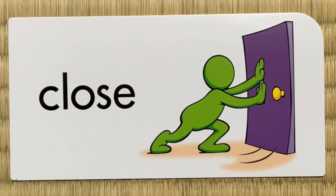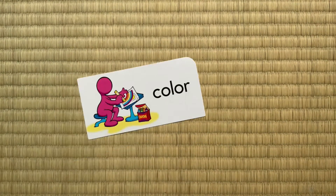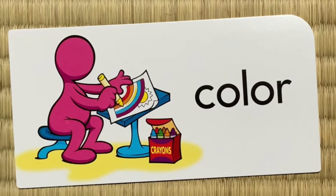Clothes, clothes, clothes. Colour, colour, colour.